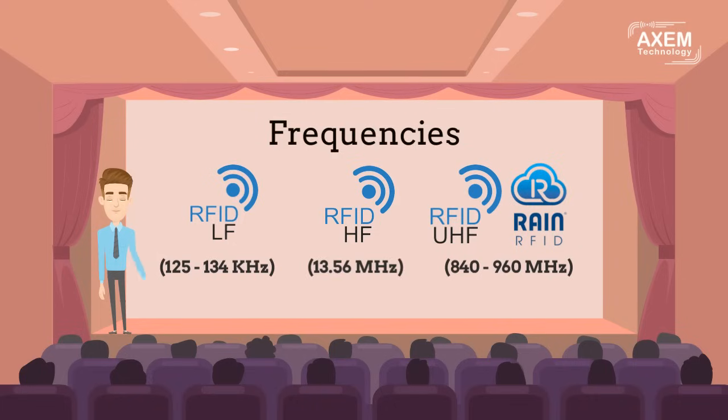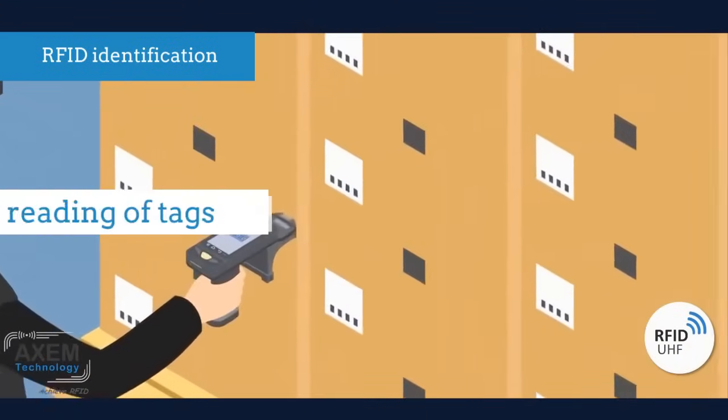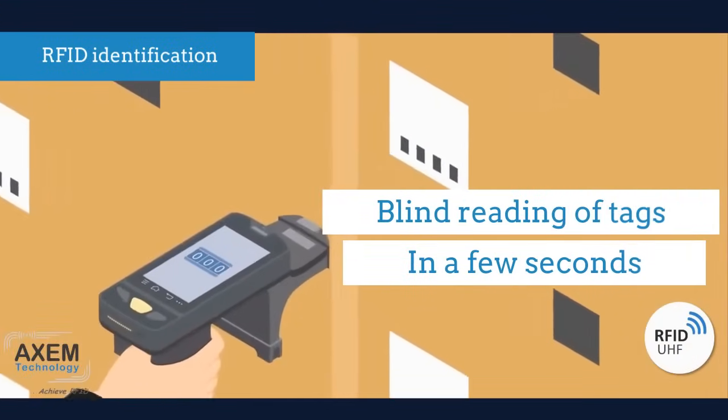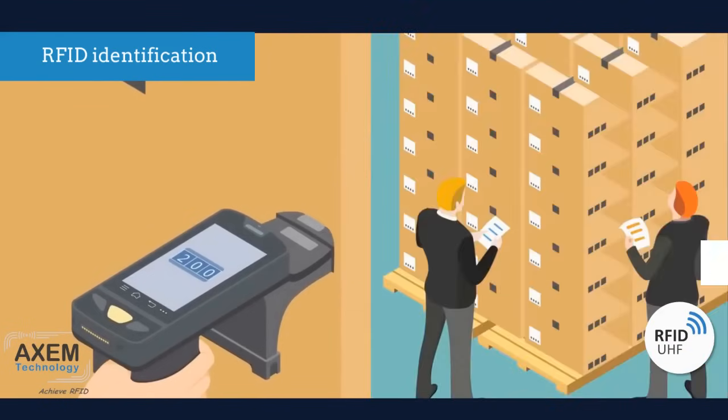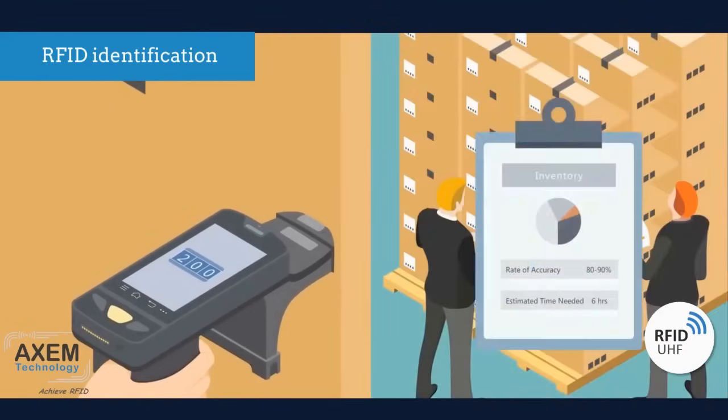The low-frequency RFID system has a lower data transmission capacity, but reading capacity increases in the proximity of metals or liquids. On the contrary, if a system operates with a higher frequency, data is transmitted faster and the reading distance is greater, but radio waves are more sensitive to interference caused by liquids and metals. UHF RFID allows for blind multiple reading of tags from a distance of up to several meters in a few seconds, making it very efficient and suitable for inventory applications.